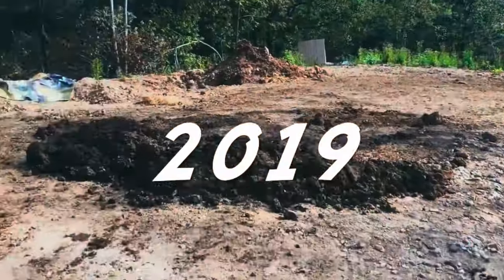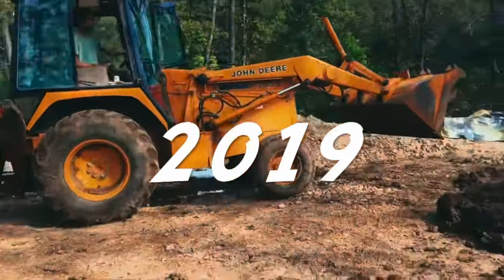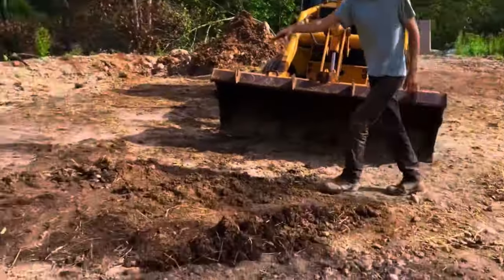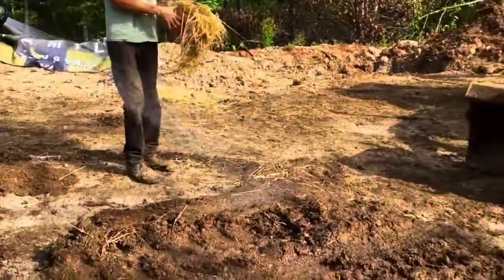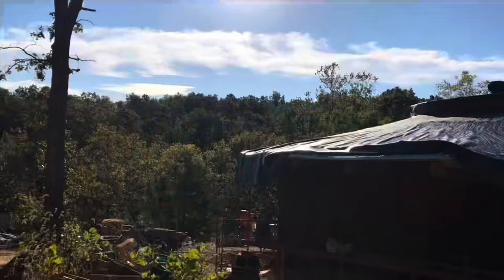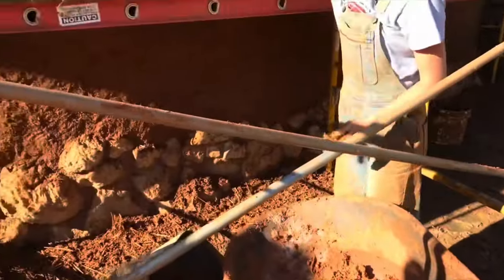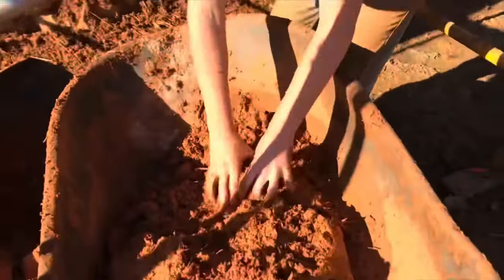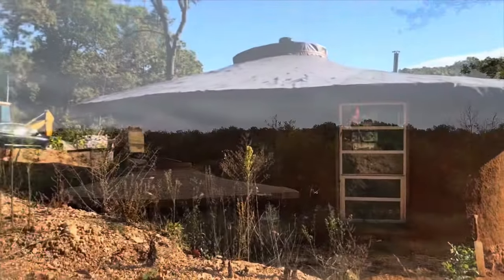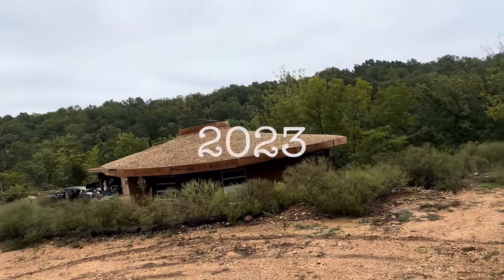Four years ago, we started following Sean and Laura's journey as they began building their dream cob house. They started building from the ground up with nothing but raw materials from the earth. By hand, little by little, their dream became a reality. And today, their dream cob house is completed.